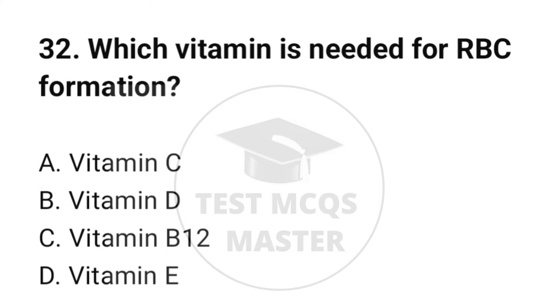Question number 32. Which vitamin is needed for RBC formation? The correct option is C: Vitamin B12.